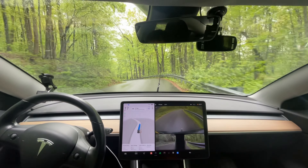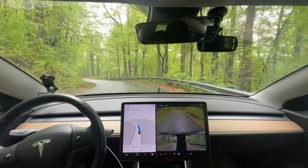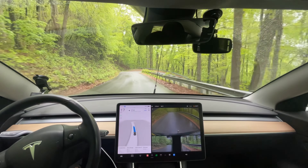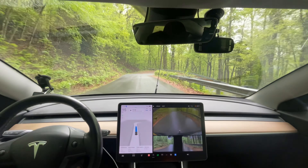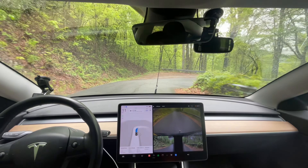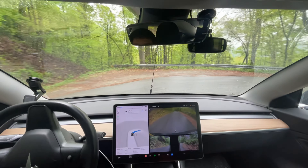We'll see how close it gets here. Yeah, this is pretty good. I think it might be a smidge over to the left personally - just because if there's no cars coming, why not? But otherwise it's doing much better than the previous version in terms of getting too close to the right.